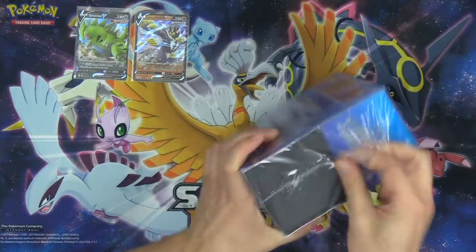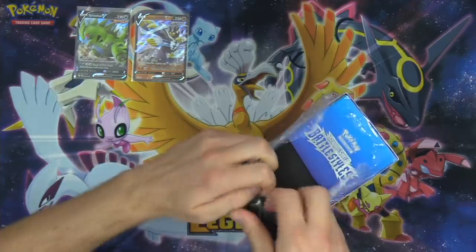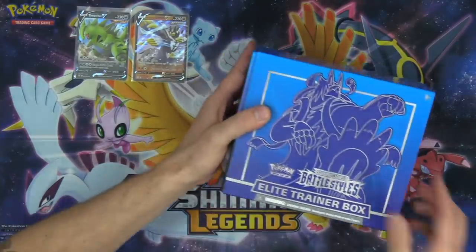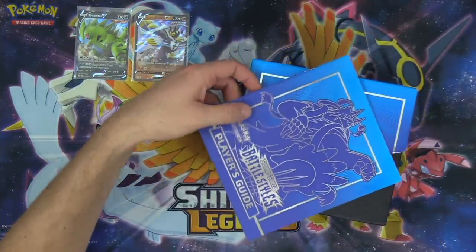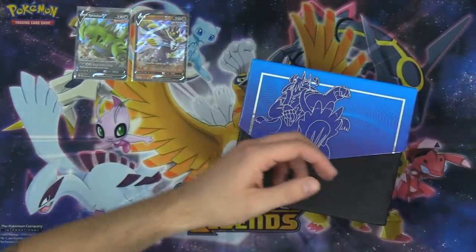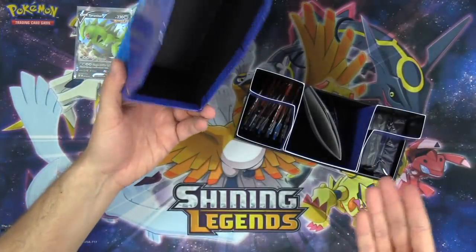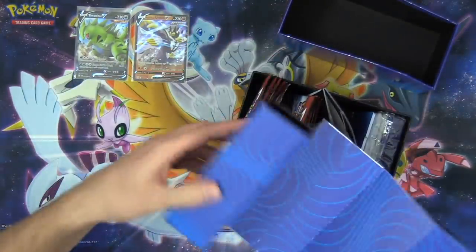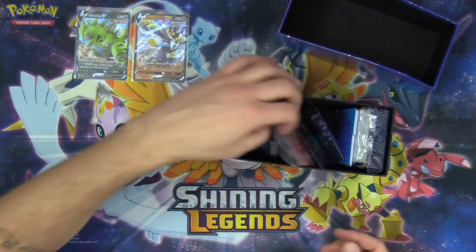Now we've got the Rapid Strike Urshifu Elite Trainer Box. I think it's really cool when they differentiate the Elite Trainer Boxes based on the Pokemon featured on the front. The red ETB comes with the red swag. Do people still use the word swag? Can I call it swag? The dice and the sleeves — the Elite Trainer Box comes with swag. I'm 32 years old. Cringe isn't real.